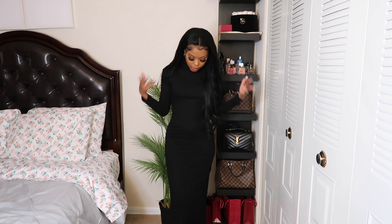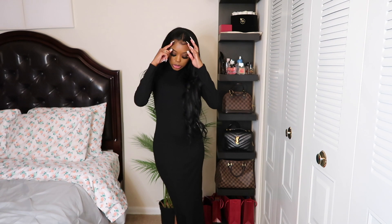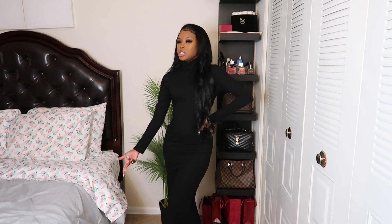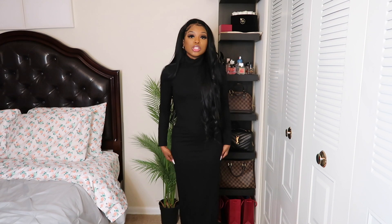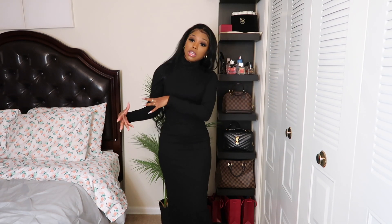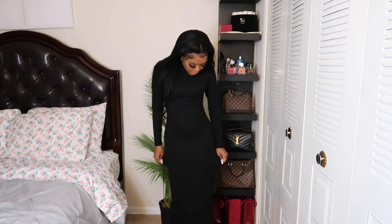Moving right along, I have this long maxi black dress. It does come all the way down — it's slit in the back. I thought I was getting a midi dress, so I thought it was going to be just a little bit below the knees, but I got a full-on maxi dress — so that's not what I was expecting. I got this in a size small, which was the smallest size they had. I wish they had an extra small because I feel like it would have hugged me better. My weight fluctuates a lot, so I'll probably fill it out better in like two weeks.